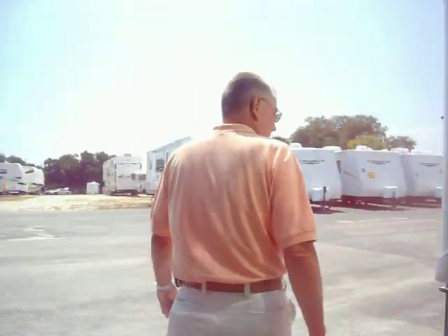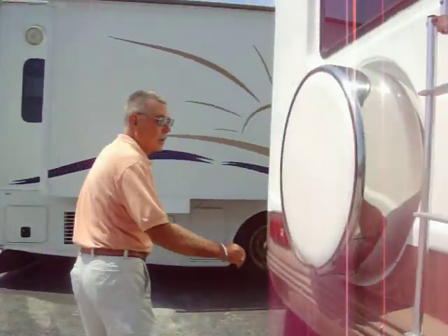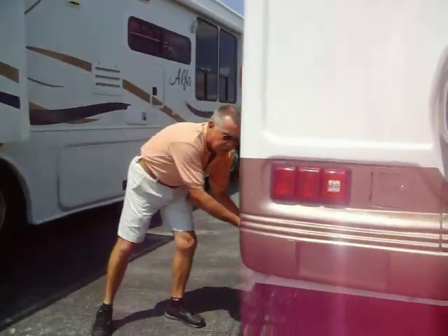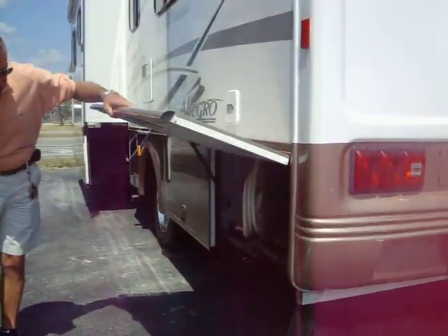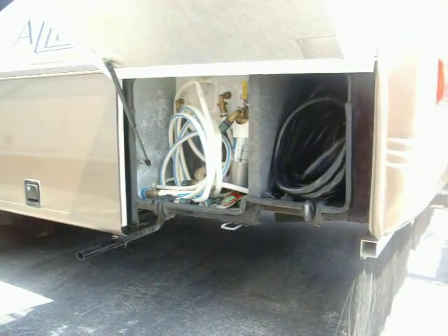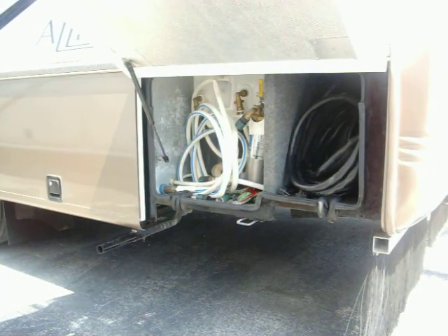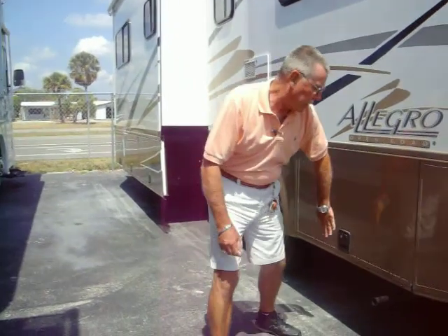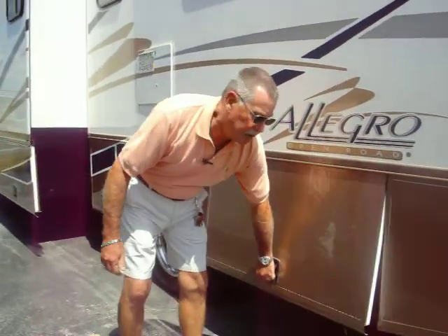As well as a spare tire carrier on the back. In this utility compartment, we have a 50-amp power cord, as well as the water hook-up, whole-coach filtration system, cable vision connection, as well as telephone connection. It burns regular 87-octane unleaded fuel.